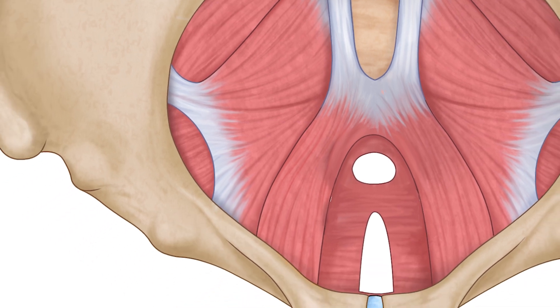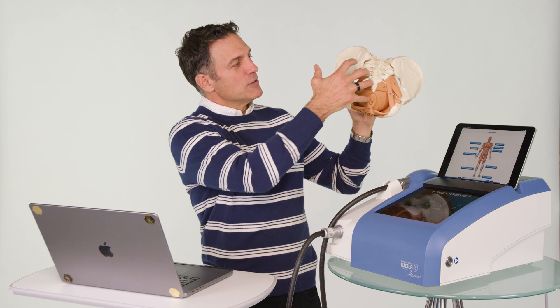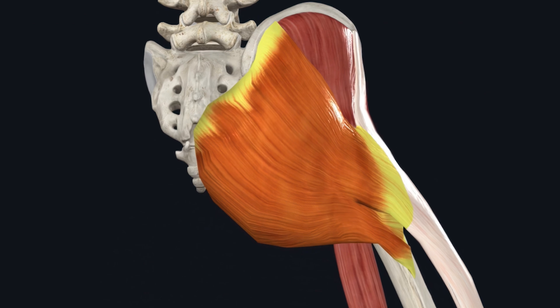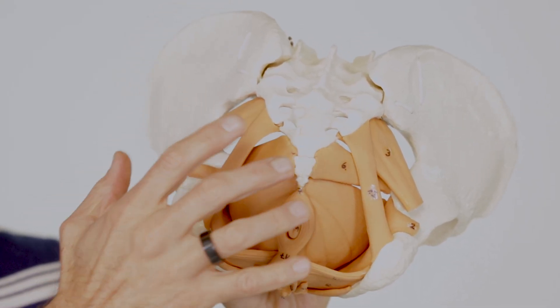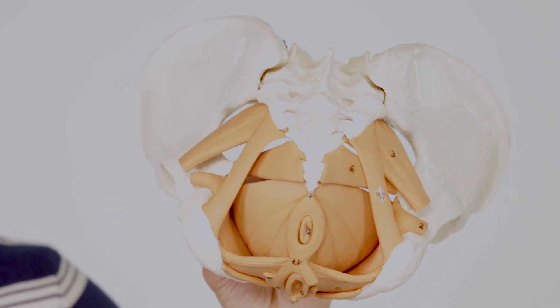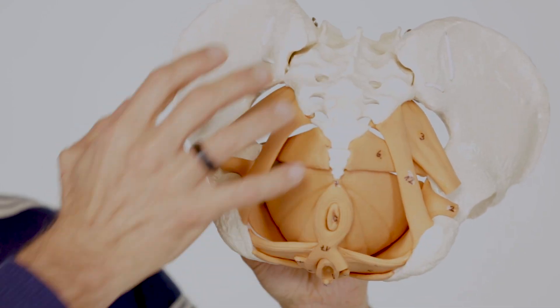On the backside, believe it or not, the gluteus maximus inserts onto the coccyx. We also have sacrococcygeal ligaments that run here. So this little bone is the end of your spine, but it has structures that can contribute to coccyx pain and discomfort.